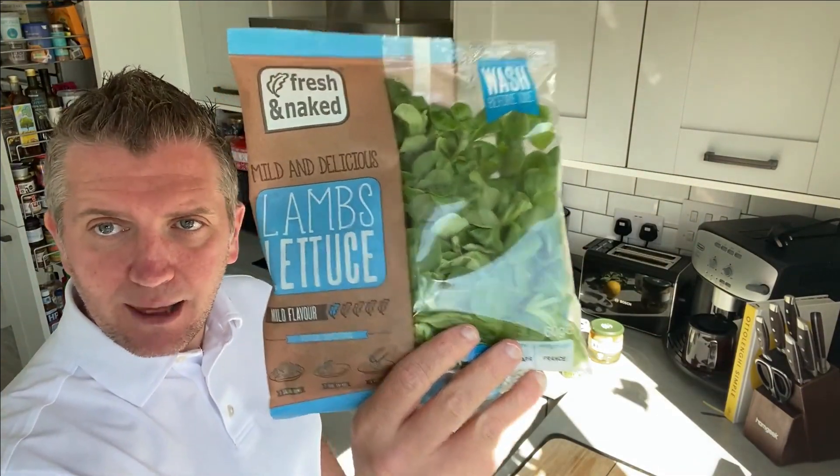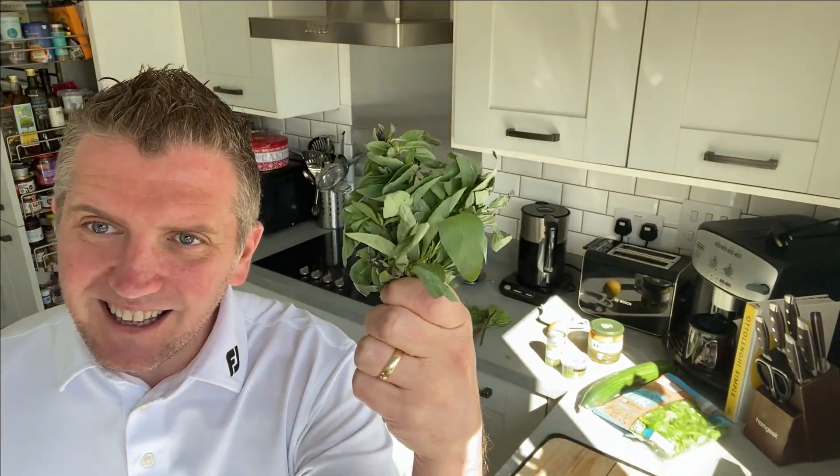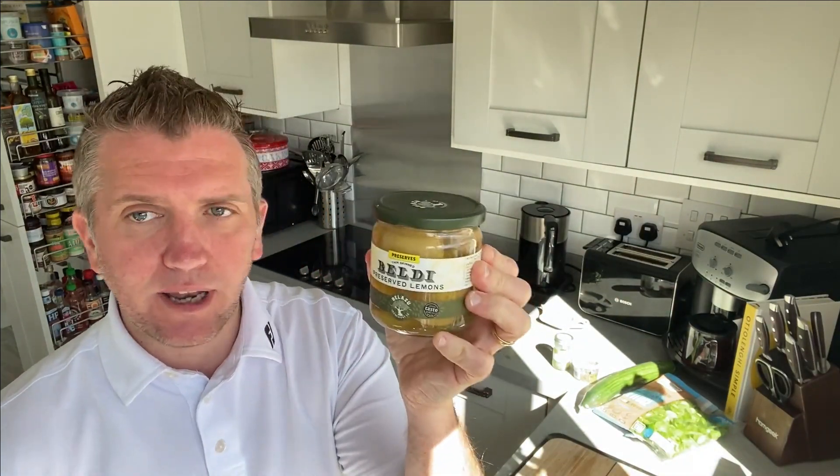The base is going to be lamb's lettuce, cucumber, dill, mint, basil, green chilies, satar, and dried mint. We're also going to use a fresh lemon and preserved lemon. This is a really quick recipe — it should not take any longer than 10 minutes to make. Got a nice little shallow salad bowl here, so let's get going.